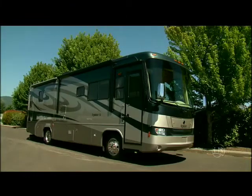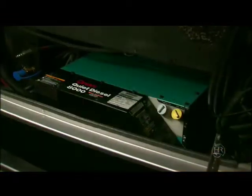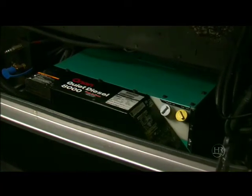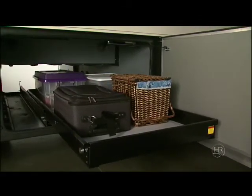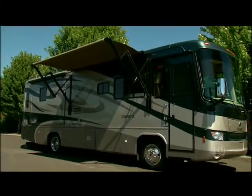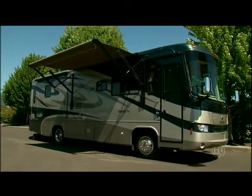Let's go outside and check out some other great features on this coach. The 6K Onan generator or the optional 8K Onan diesel generator gives you plenty of power when you're not plugged into shore power. The large pass-through storage areas are extremely handy for long items like skis. The standard electric eclipse awning makes setting up camp really easy — something you would normally find only on a much more expensive coach.